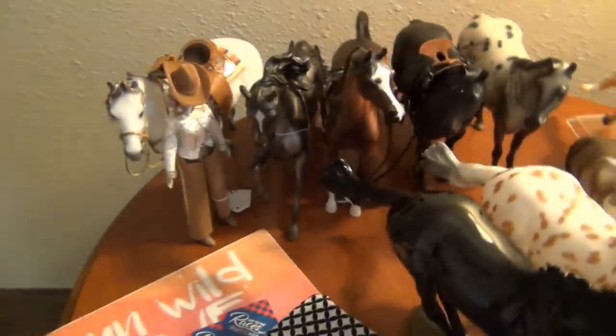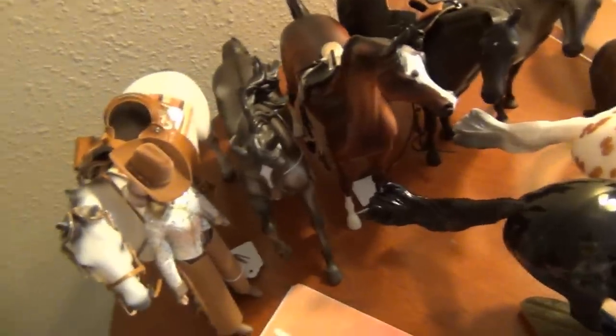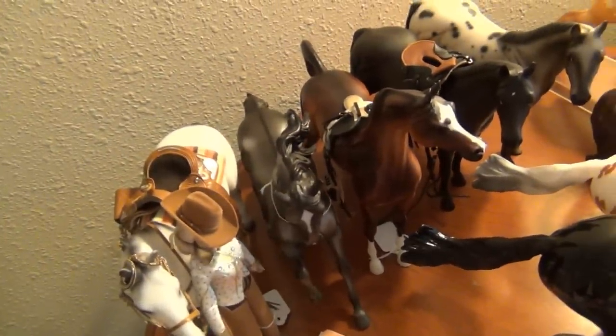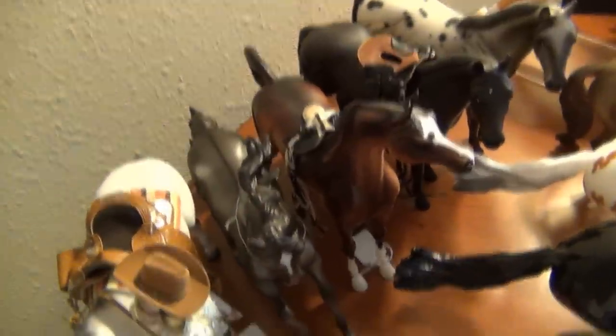Now moving on to my Briarfest swap meet finds. I actually also got another horse from the swap meet but decided not to keep him — it was kind of an impulse buy and I don't really need him, so I'll try to sell him for what I paid. I also got a Briarfest shirt from the swap meet from the 25th anniversary. I'm really happy about that — I do love my Briarfest shirts.